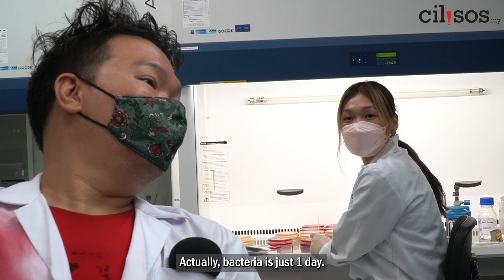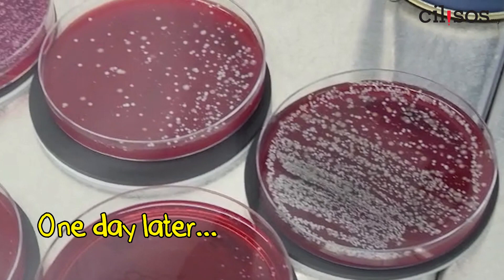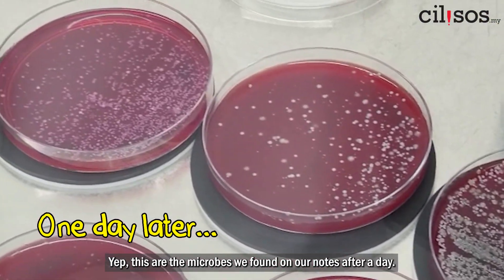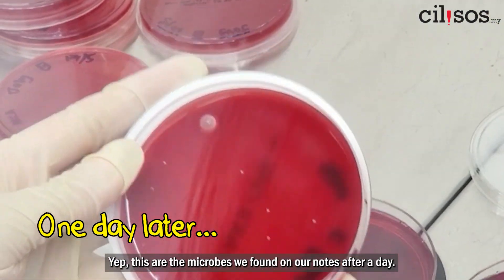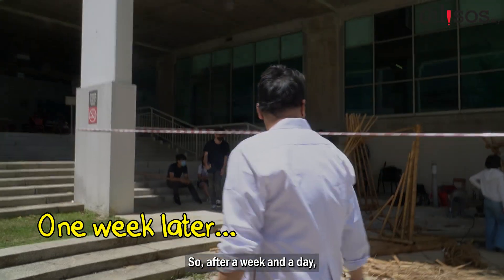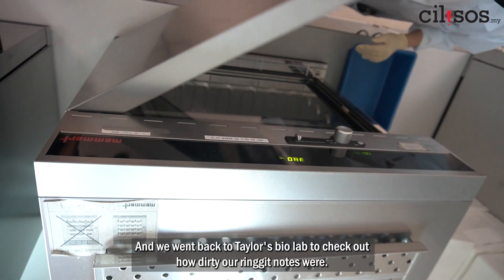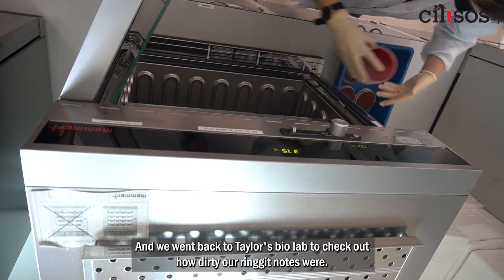Actually, bacteria is just one day. These are the microbes we found on our notes after a day. After a week and a day, all the tests were complete, and we went back to Taylor's bio lab to check out how dirty our ringgit notes were.